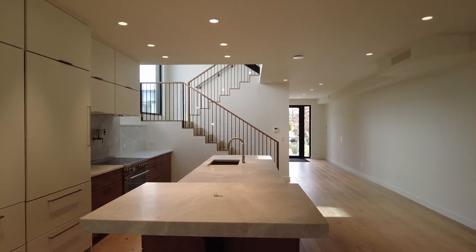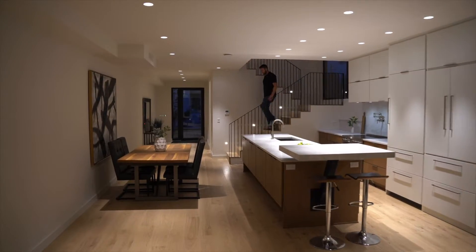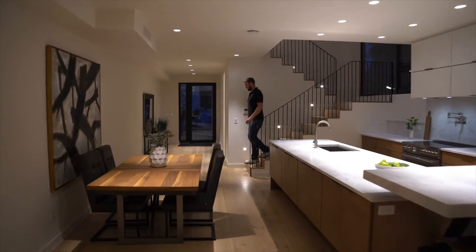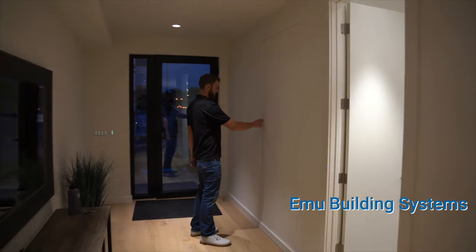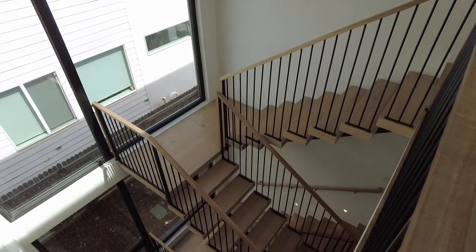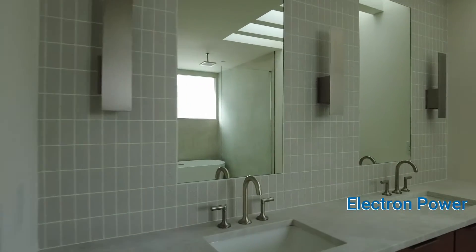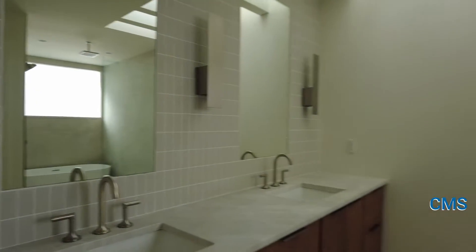This is Sterling Builders' first-ever multifamily unit, and it is also our first-ever certified passive house. We would not have been able to do it on our own. We worked a lot with Human Building Systems, we worked with Shape Architecture, and we also have a wonderful crew of subcontractors: Temple Brothers Plumbing, Electron Power, and CMS for all of our mechanical systems.